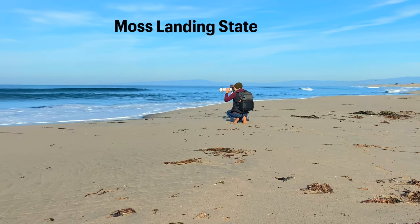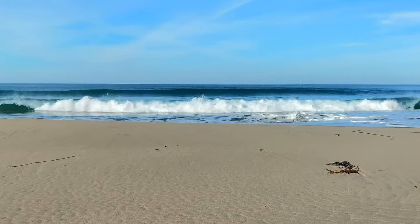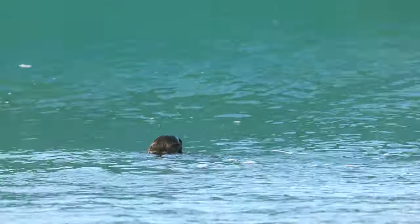This is Moss Landing State Beach, and as you can see, it was a beautiful day. And to make the day even better, there's a sea otter in the water, diving under waves and foraging for food.